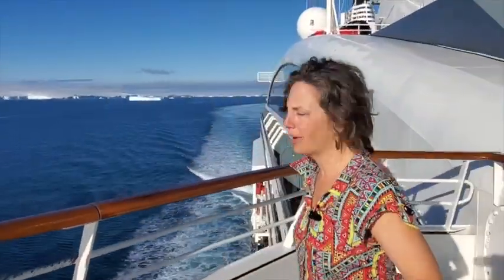Hi kids! How's it going? Look at this — in a t-shirt in the Antarctic. It's kind of nuts. A little cold though, I have to say.